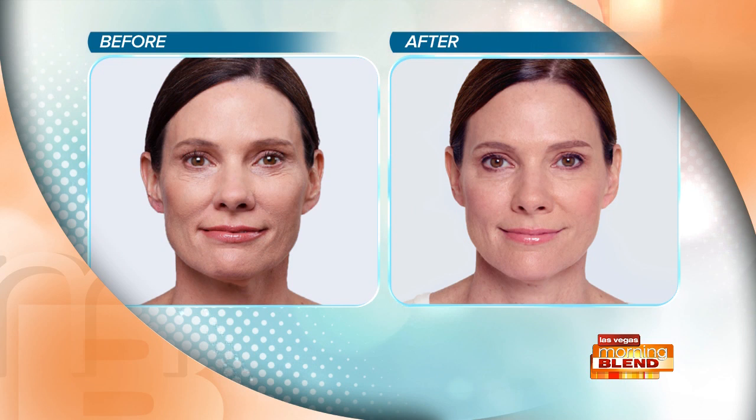We have a couple of before and after photos to look at. This is an example of cheek augmentation with Restylane Lift — the patient has had one syringe on each side and the result is so natural. That's the look we're going for. It fills the lines, and from another angle you're seeing more contour around the cheek.